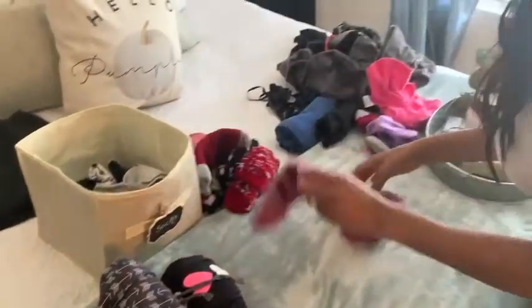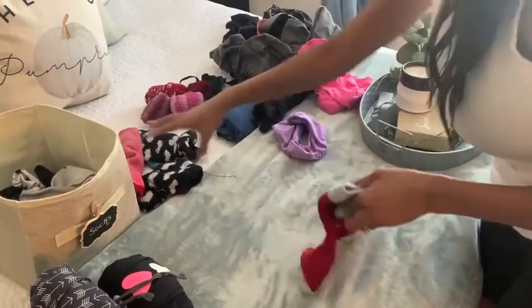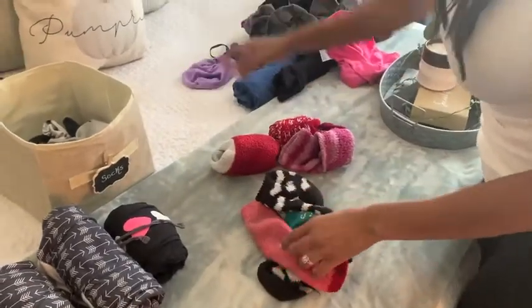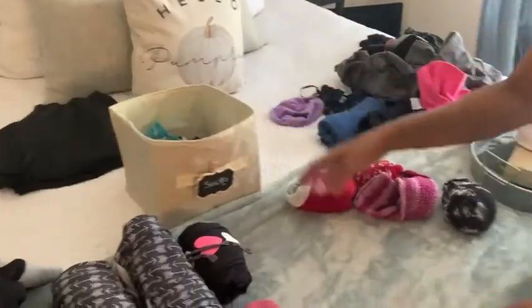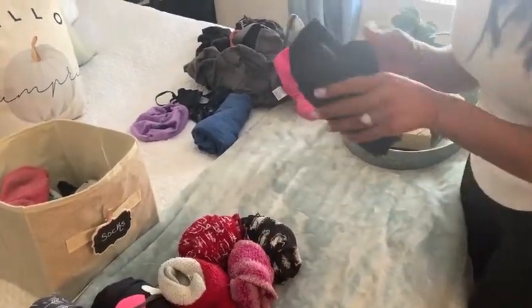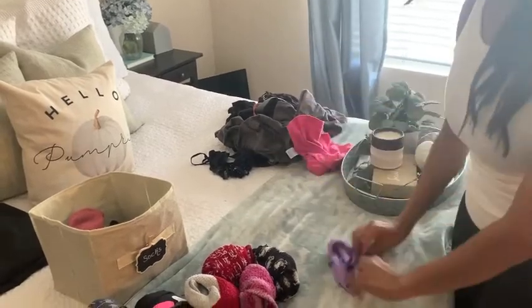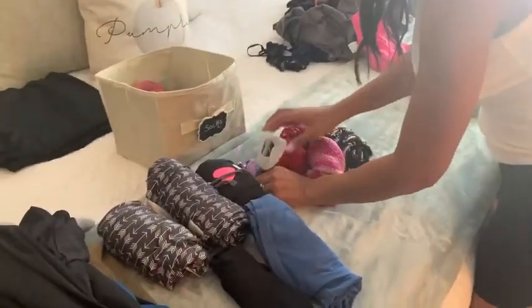For grown-ups and teenagers — me, my husband, and my son — I roll our things individually. For socks, I match them all up, but items that don't have a match go in a little sock bin in my closet. After a few weeks of washing, if I still can't find the match — maybe it got stuffed in the couch — those get discarded. This rolling technique has really worked for us. If you have jeans that are ripped, make sure the ripped part is on the outside so you can identify them easily.